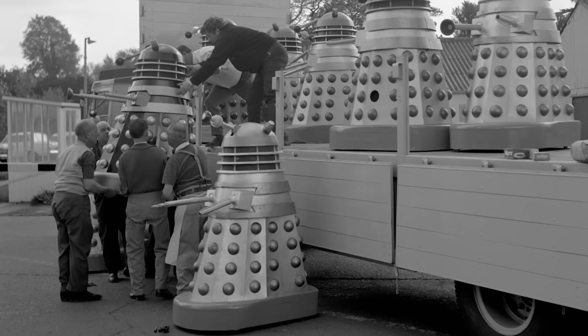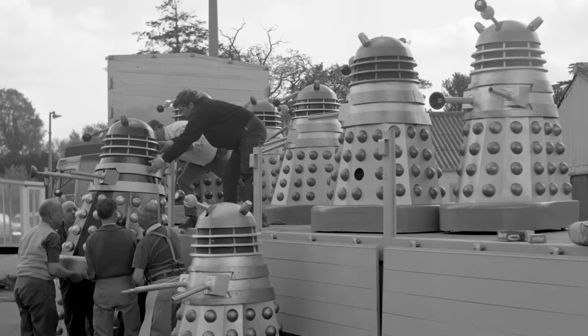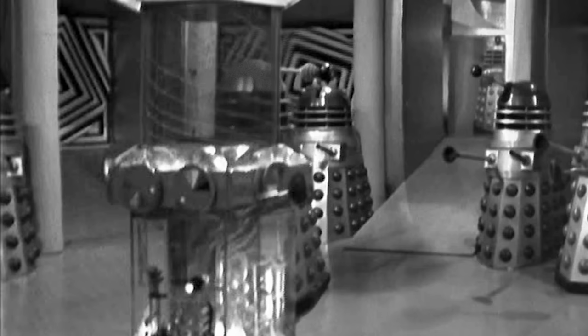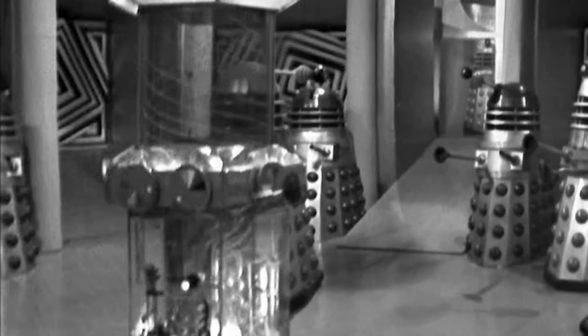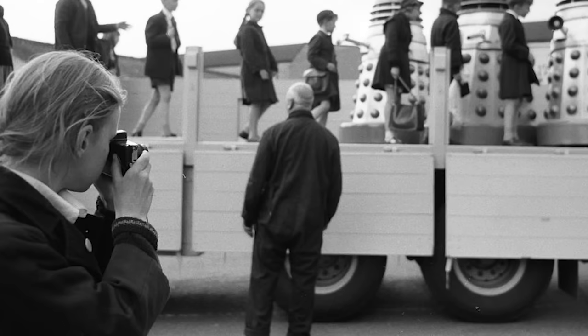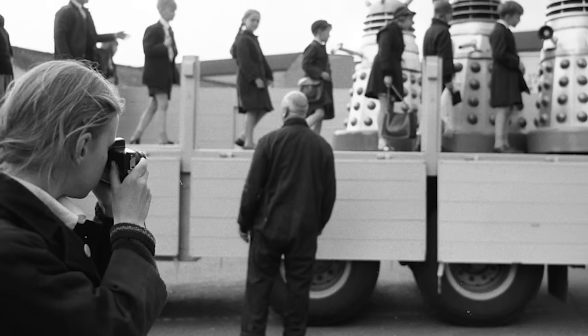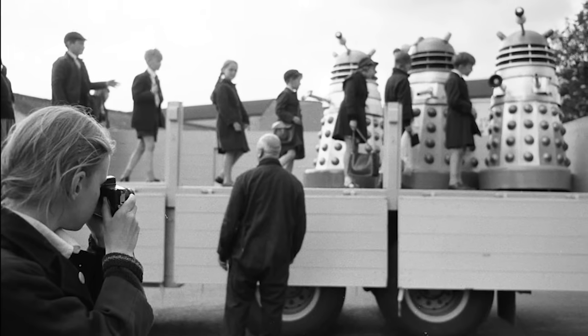In these pictures the Daleks were being loaded for a trip to the south of France, where they would make a promotional appearance at the Cannes Film Festival. At the time this was planned, three hero props were also being borrowed by the BBC for recording of The Chase, as documented in a previous video, so it was decided that all remaining hero props would be used at Cannes — and this included the blowtorch Dalek.